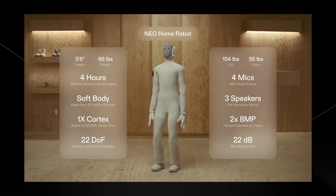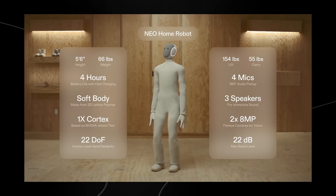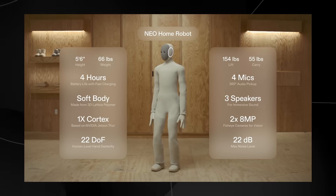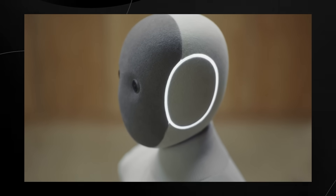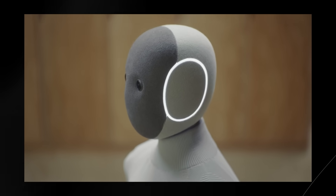Neo was engineered from the ground up for safety. Its tendon-driven body is quiet and lightweight, and its low-energy motions make it uniquely safe for you and your home. But safe doesn't mean limited — Neo's hardware comes packed with features like human-level dexterity and a 55-pound carrying capacity so that it can handle any of your chores reliably.